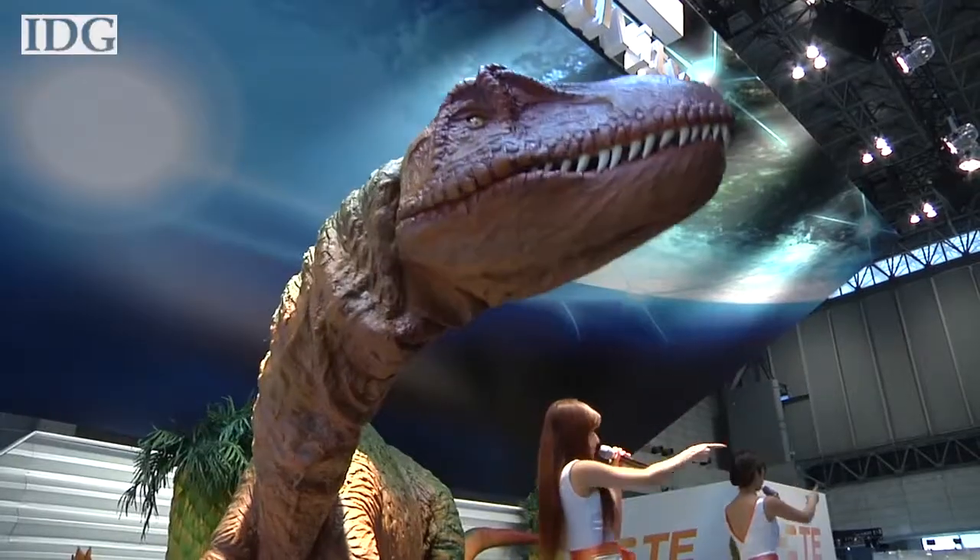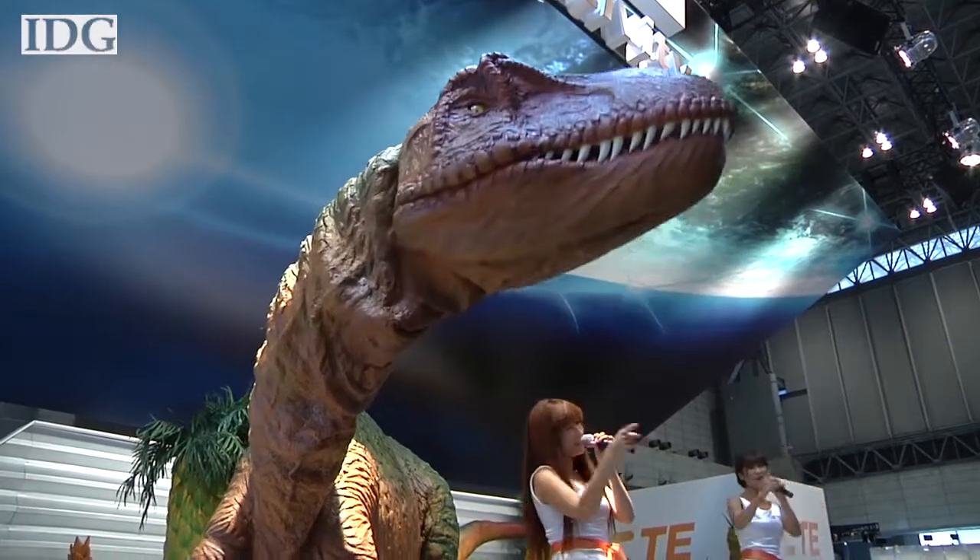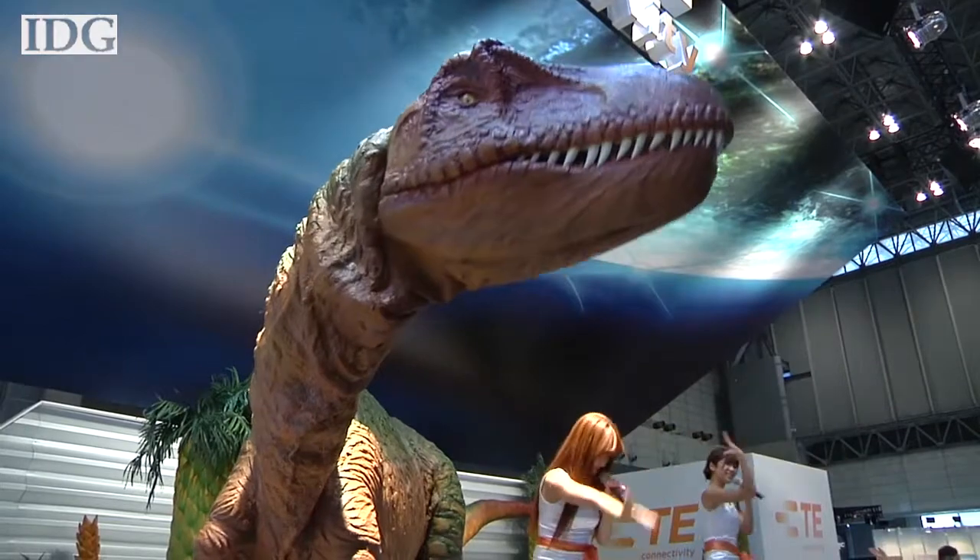Well, that's our show for this week — thanks for joining us here on World Tech Update. To find out what's coming up on every week's show, be sure to follow us on Facebook and Twitter. As we head out, we'll leave you with shots of a dancing robotic dinosaur. I'm Nick Barber, and for all of us here at the IDG News Service, thanks for watching, and we hope to see you next week when I'm back in Boston.